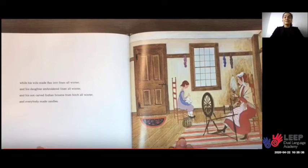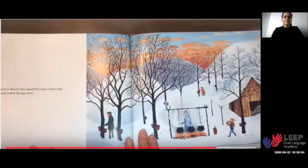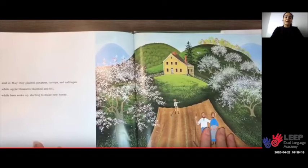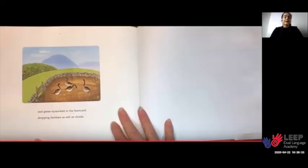While his wife made flax into linen all winter, and his daughter embroidered linen all winter, and his son carved Indian brooms from birch all winter, and everybody made candles. And in March, they tapped the sugar maple trees and boiled the sap down. And in April, they sheared the sheep, spun yarn, and wove and knitted. And in May, they planted potatoes, turnips, and cabbages, while apple blossoms bloomed and fell, while bees woke up starting to make new honey. And geese squawked in the barnyard, dropping feathers as soft as clouds.